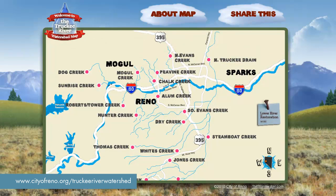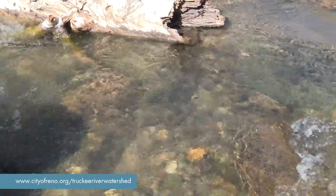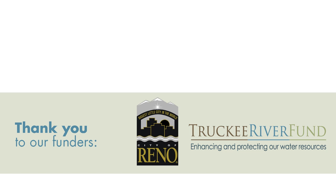Hunter Creek is just one of 18 creeks featured on the City of Reno's Truckee River Watershed Map Tool. We hope you enjoyed using the map tool and that you'll take the time to explore some of the creeks that connect us all. As we learn more about our creeks, we learn more about how to protect the whole Truckee River system, the heart of our city. And as they say, eventually all things merge into one and a river runs through it.